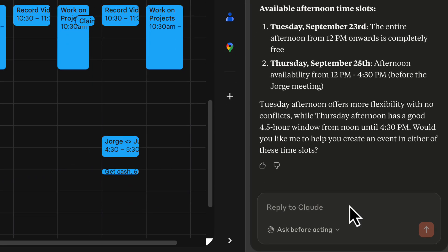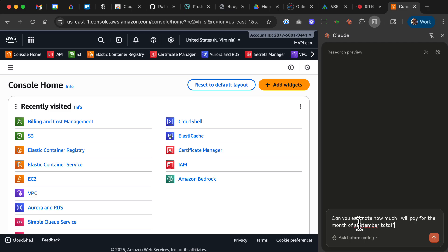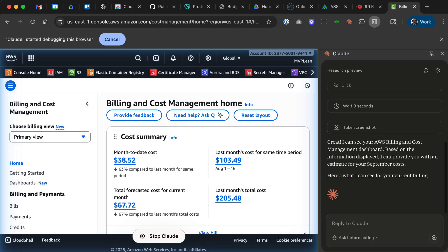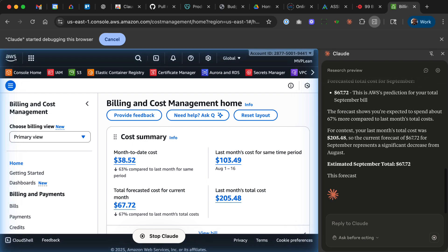It was time for something more challenging: the AWS console. I signed in, then asked: estimate how much I'd pay for AWS by the end of the month. Claude went right into the AWS billing console and pulled back the forecast almost immediately. I'm not kidding, this feels like the future of LLMs. The browser is the next big battlefield, and while I'm sure OpenAI is cooking up something similar, right now Claude has the working version.